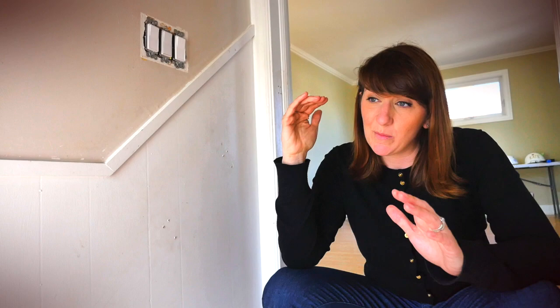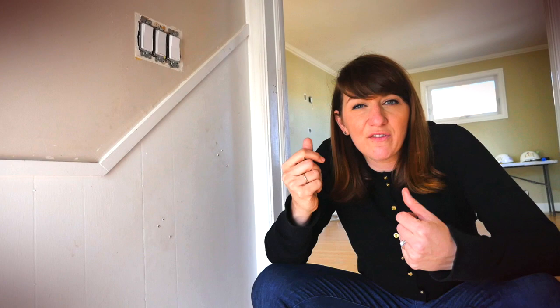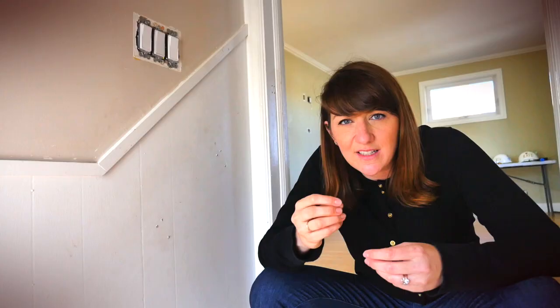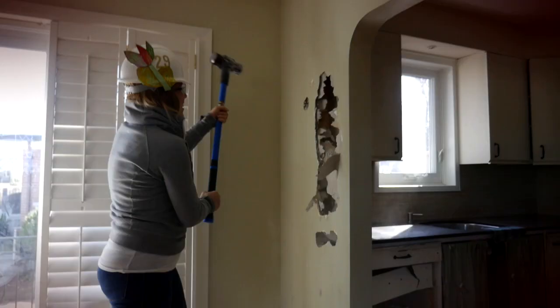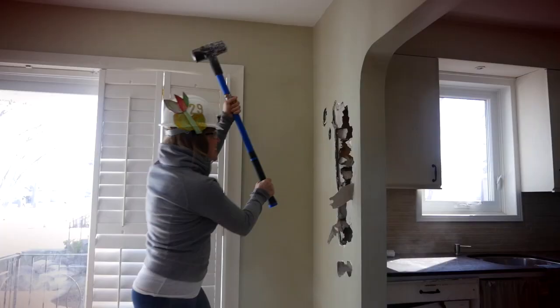And we're gonna make it work, we're gonna make it functional, we're gonna make it beautiful. So they're gonna spend the money on the finishes, getting everything looking great and making it functional for their family. So I'm really excited about this project. Feels good.